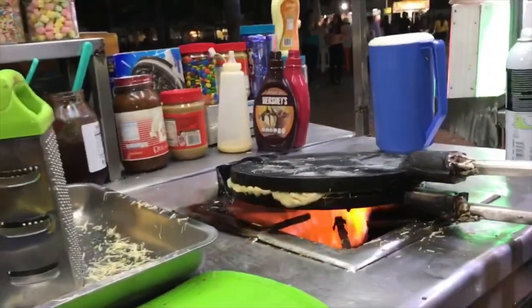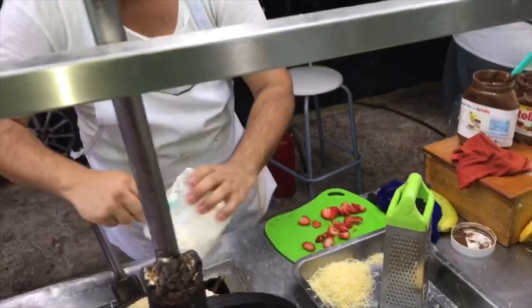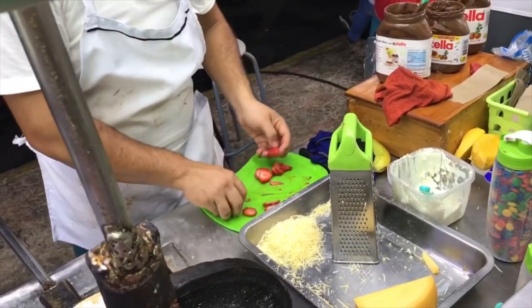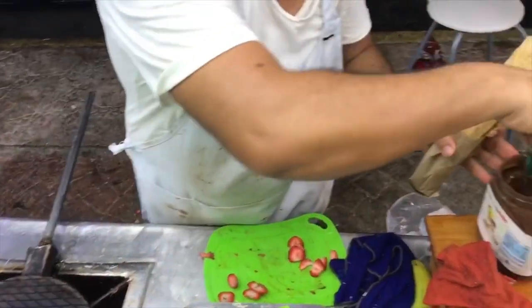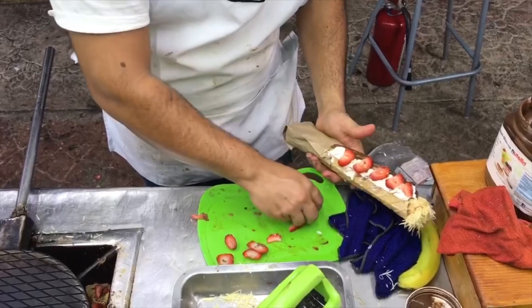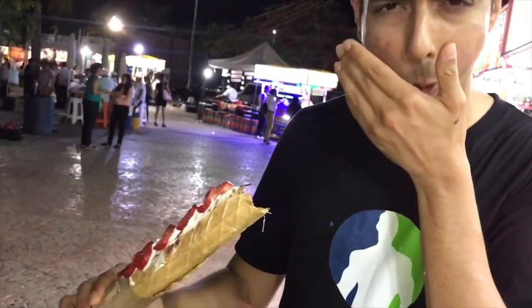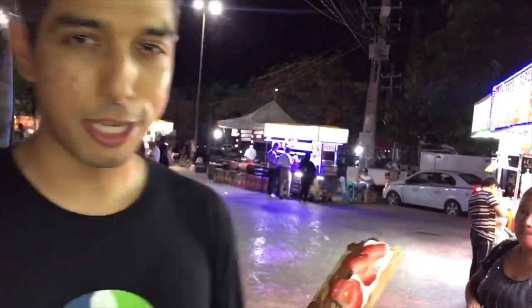The waffles were already made — I had no idea I was going to get a fresh waffle, I thought these were just pre-made. Oh wow, this is beautiful — look at this cheese! This is such an interesting combination. I've never had anything like this — it's like parmesan cheese inside of a waffle with chocolate and strawberry. It looks so good. It's definitely something new. If you're in Cancun, stop by Las Palapas and grab one of these. I love it.